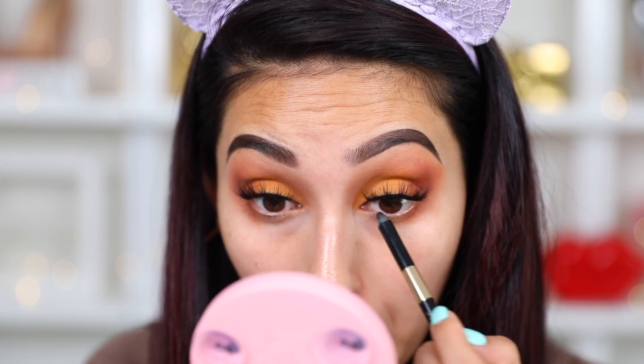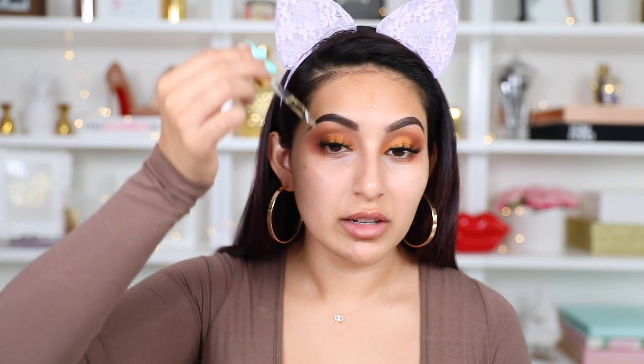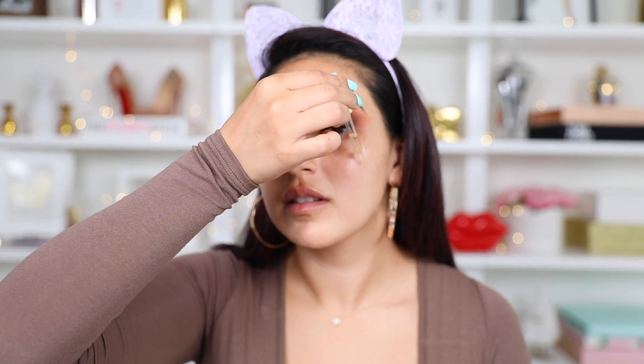Now taking a black eyeliner, I'm just going to fill in this little gap from the lash band — that always makes a huge difference so you don't see the separation of the lash band. Now we're going to leave the eyes and move on to the face. First I'm going to take my Farsali Rose Gold Elixir and drop a few drops onto my whole entire face just to hydrate it.